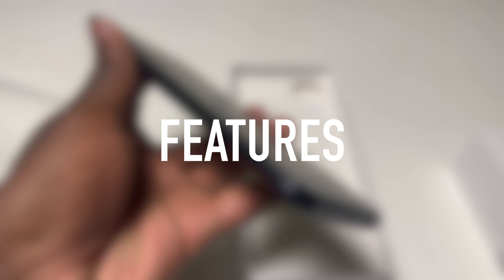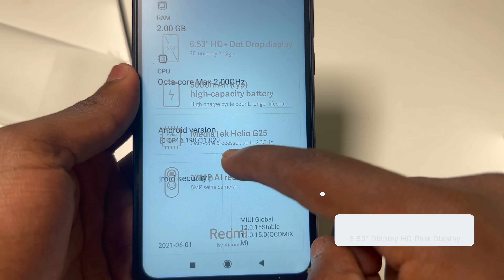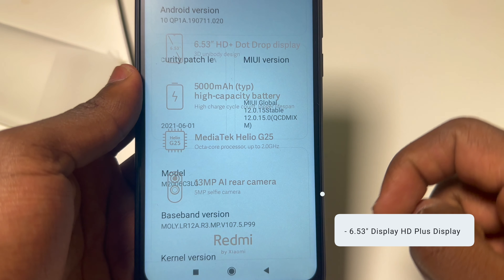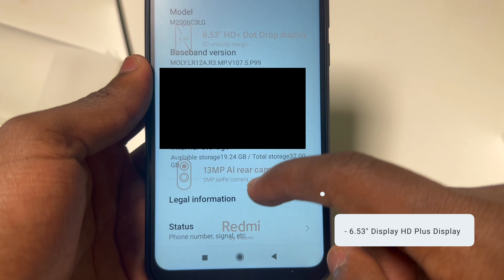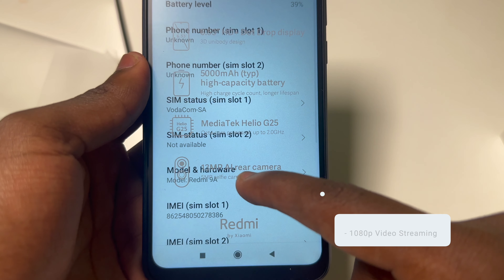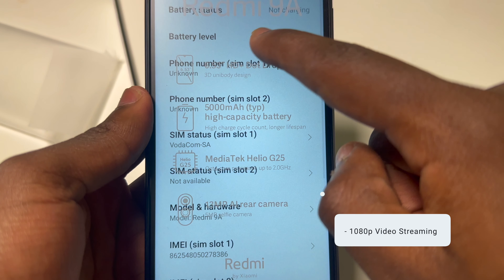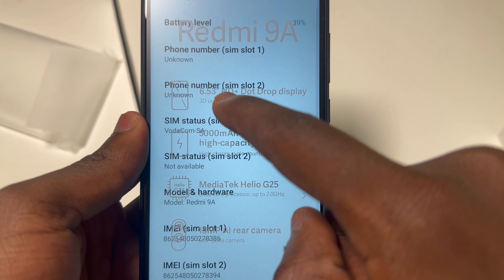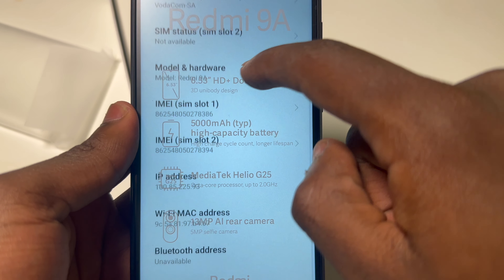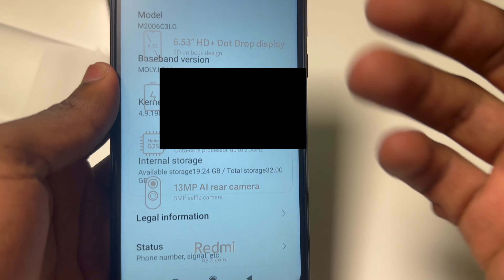Let's dive into the key features that set the Redmi 9A miles apart from its budget phone rivals. Picture a sprawling 6.53-inch HD+ display that immerses you in a visual feast while watching your videos, browsing the web, or playing your favorite games. It also supports 1080p video streaming — top-notch video quality packed into this pocket-friendly wonder. It might not have the OLED wizardry found in newer phones, but the vibrant and bright LCD on the Redmi 9A will surely make your content pop.